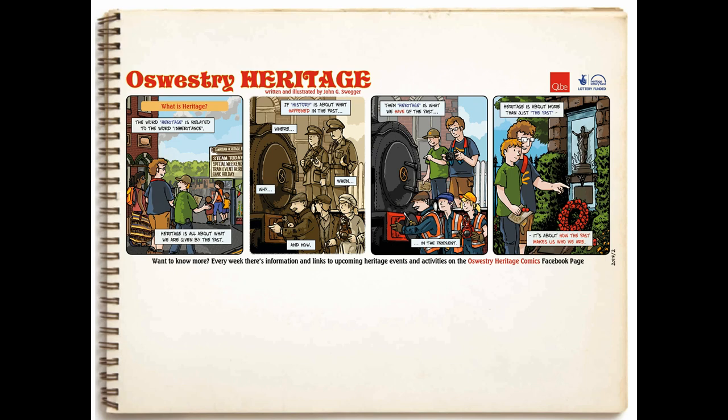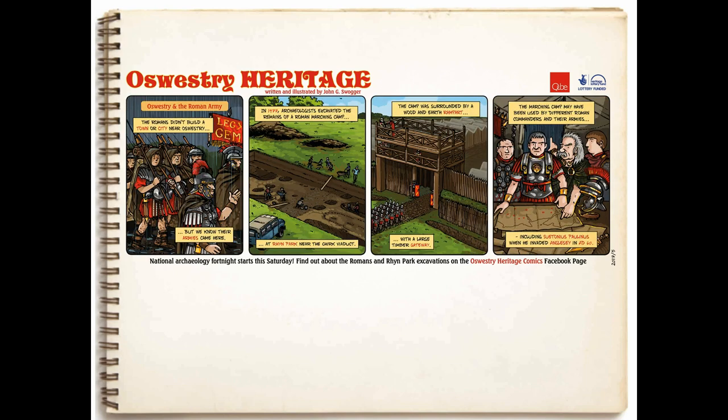The comics themselves were a really interesting experience. When I started the project, I had a big long list of 52 subjects I thought I should cover — the Normans, the Romans, the Saxons, and so on. But about a quarter of the way through, the comics began changing in a very interesting way. These are the comics I was originally producing — answering questions like what is heritage as opposed to history or archaeology. They were informational, kind of didactic. This one is about the Roman marching camp on the outskirts of town, giving people an introduction to the idea that the Romans were out there, and that local archaeologists had been involved in excavating the site back in the 1970s. These are fairly straightforward informational comics about local history and archaeology.